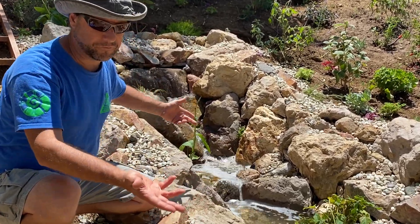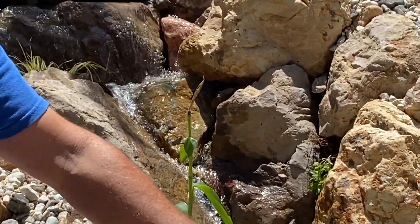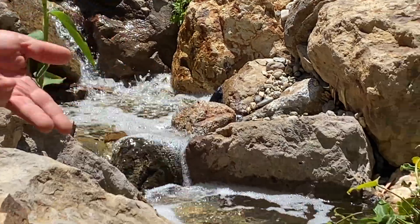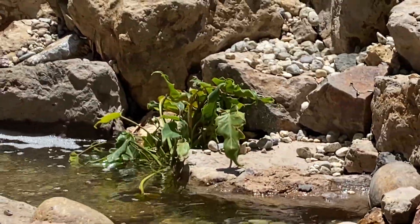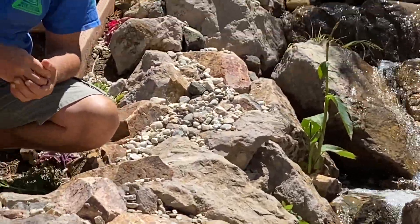This beautiful pondless water feature just recirculates water — it's a very ecological use of water, constantly recirculating the same water. So all the local nature loves it: the butterflies, the birds, the dragonflies, the hummingbirds of course.